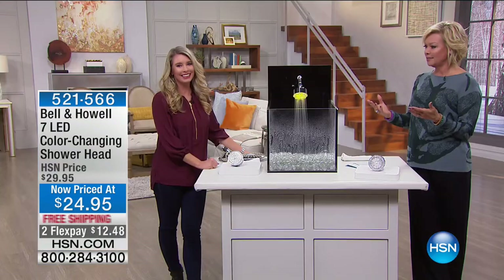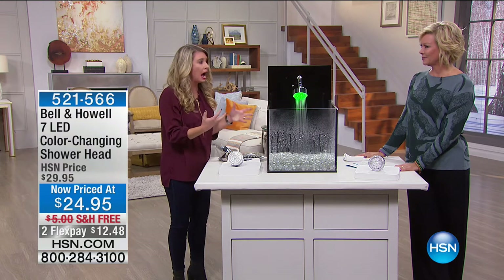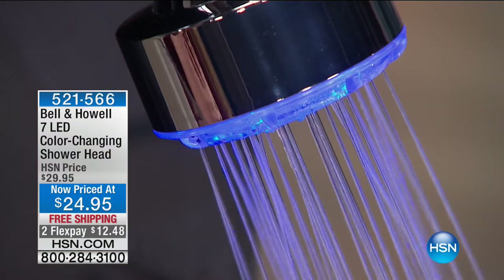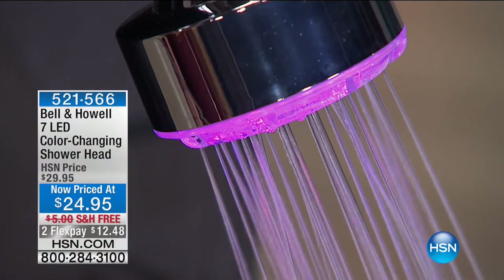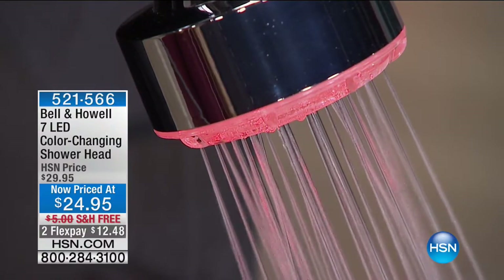I absolutely love this. I own my shower time — that is my time, I lock the door, there's no kids, it's peace and quiet. Sometimes there's a glass of wine. But this is about creating that beautiful spa-like environment, the warmth of the shower, the lights of the shower head, the sound of the beautiful movement of water — just really relaxing. The shower and bathroom are one of the most popular places to upgrade, and this is that instant upgrade.